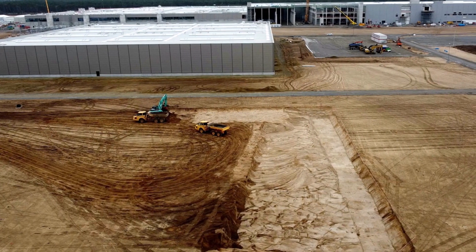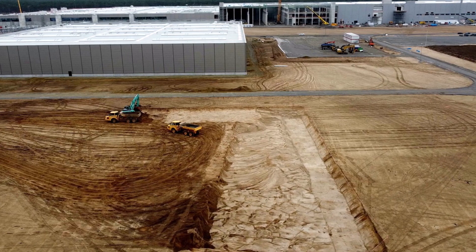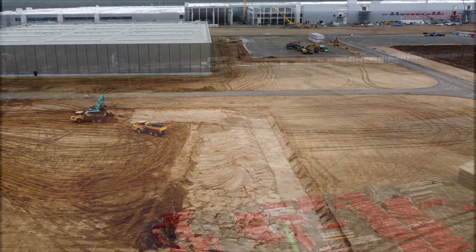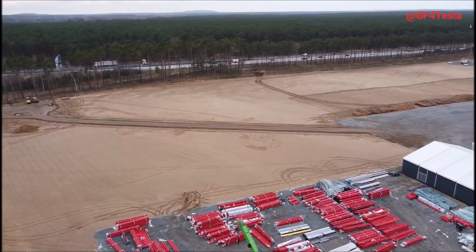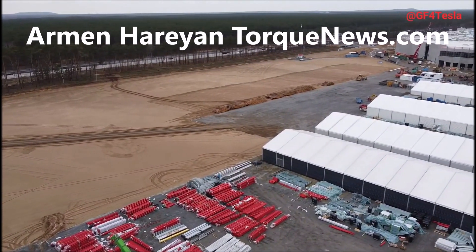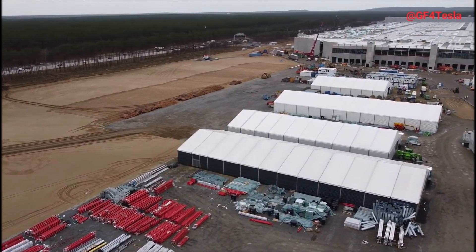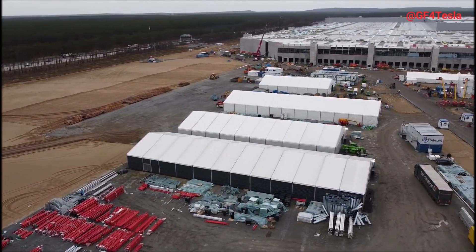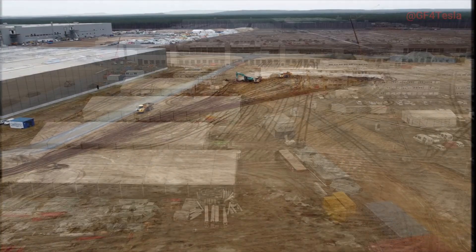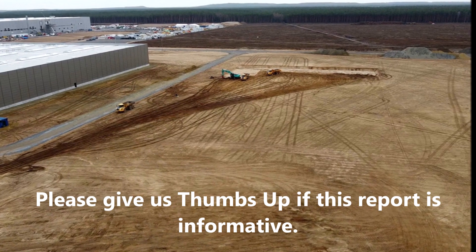New images shared by local friends from Tesla Giga Berlin suggest that Tesla may have already started the earthwork for its battery factory. Tesla and Elon Musk announced plans to build the world's largest electric vehicle battery factory at Giga Berlin or in its vicinity. We didn't know exactly where it would be or when construction would start, but new images suggest Tesla may have already begun.